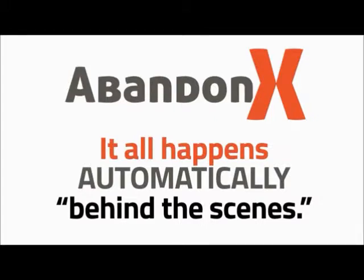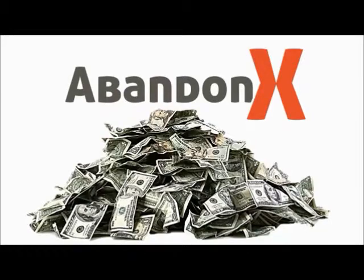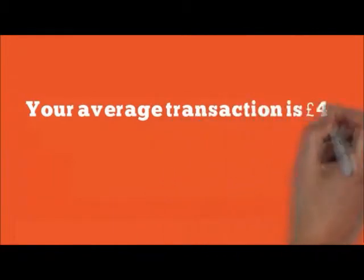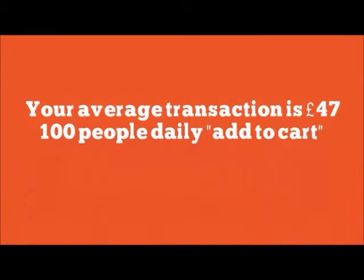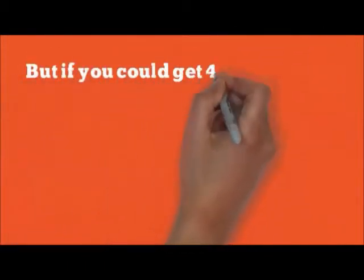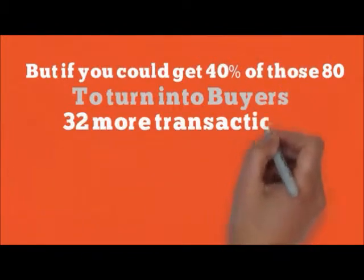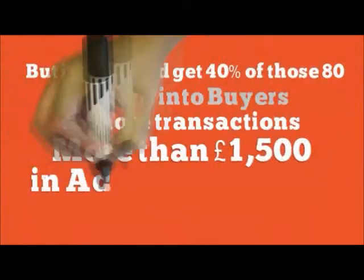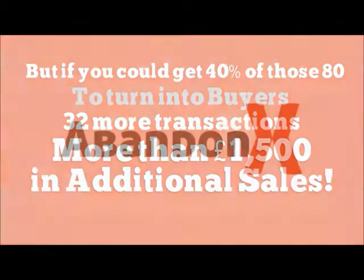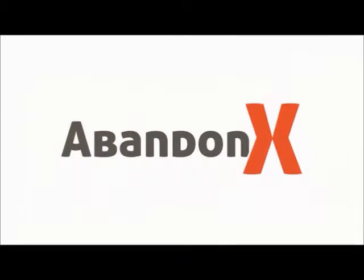It all happens automatically behind the scenes and you'll never have to touch it again. All you need to do is sit back and watch those lost customers turn into buyers. Do the math for a minute. Let's say your average transaction is £47. If 100 people are going to your shopping cart during the day and only 20 stick around to buy, you're bringing in £940. But if you could get 40% of those 80 people that went away to come back and turn into buyers, that's 32 more transactions or more than £1,500 in sales — and you didn't have to do anything to get it. It all happened automatically with AbandonX.